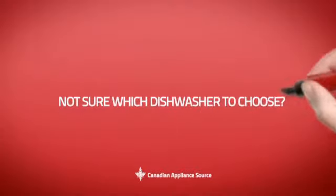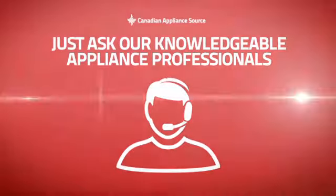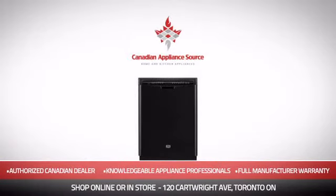And if you're not sure which dishwasher you should choose, just ask one of our knowledgeable and expert appliance professionals. Order now and get your dream dishwasher directly to your door at Canadian Appliance Source.